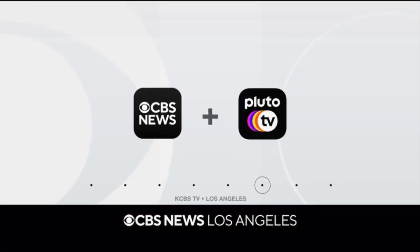Back to you guys. CBS News Los Angeles — your local news, streaming wherever, whenever.